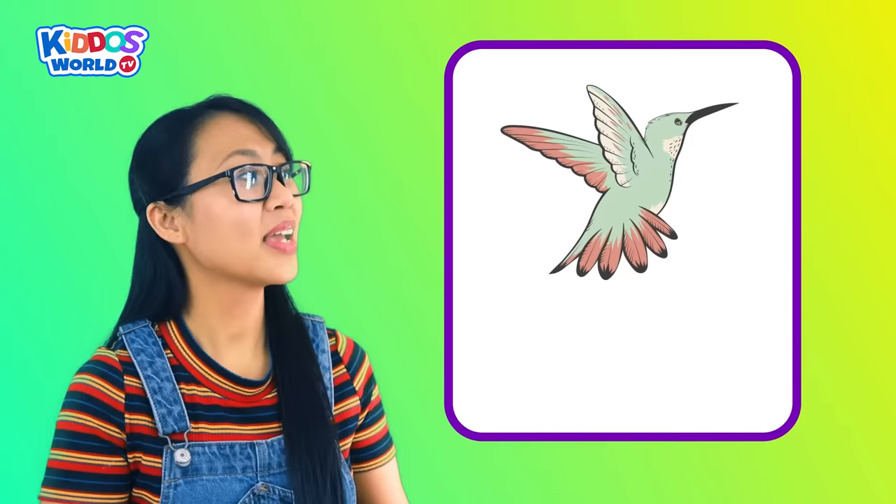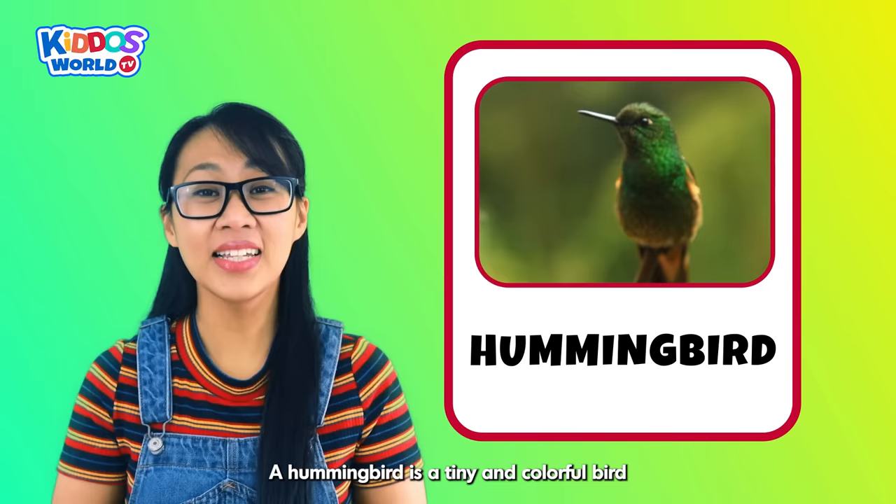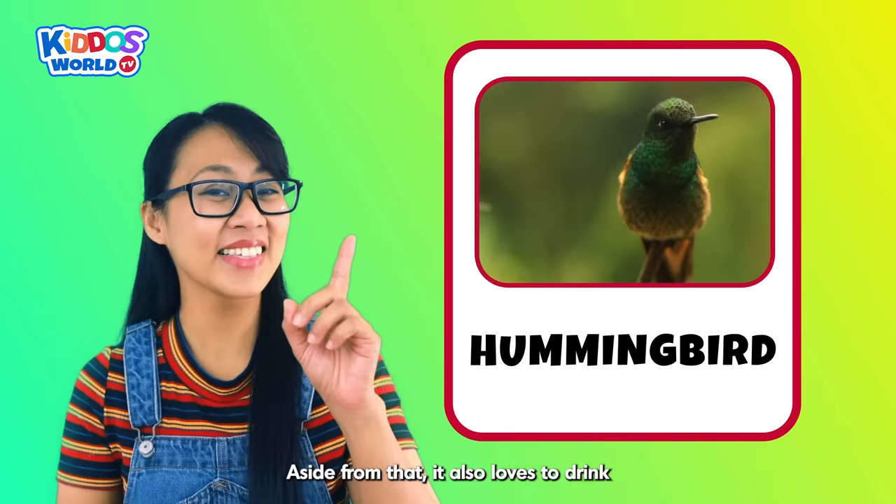Letter H. H is for Hummingbird! A hummingbird is a tiny and colorful bird with wings that flap really fast. Aside from that, it also loves to drink nectar from flowers. Wow!